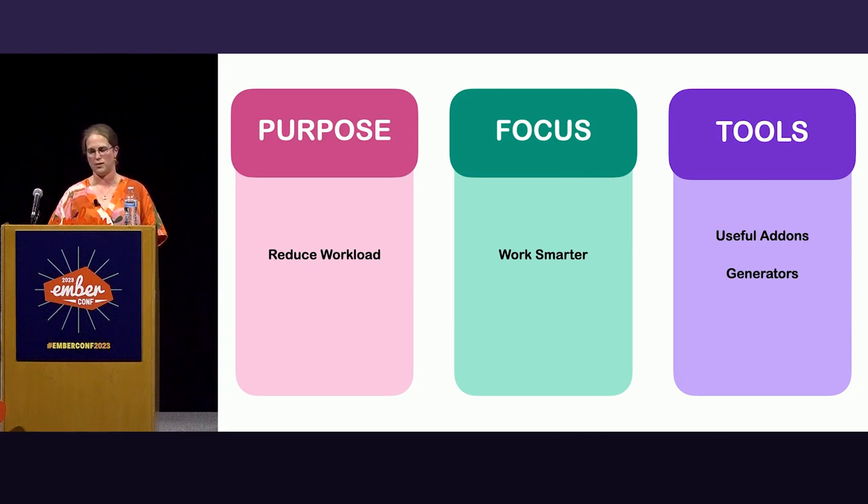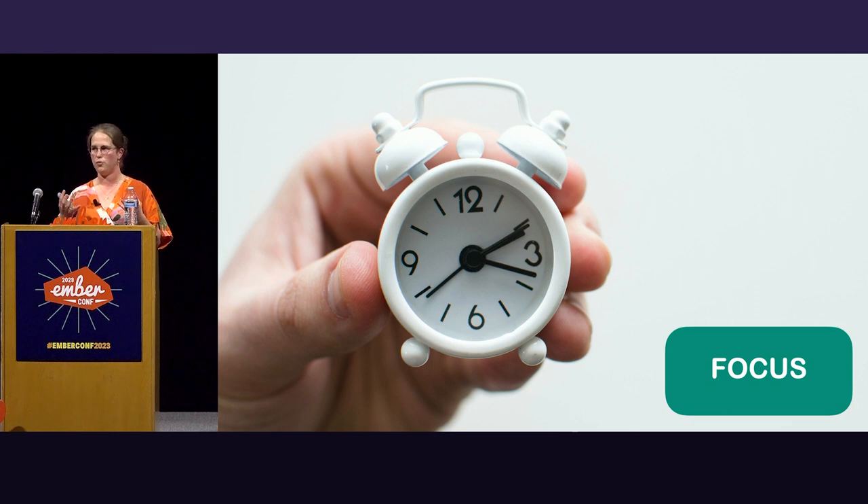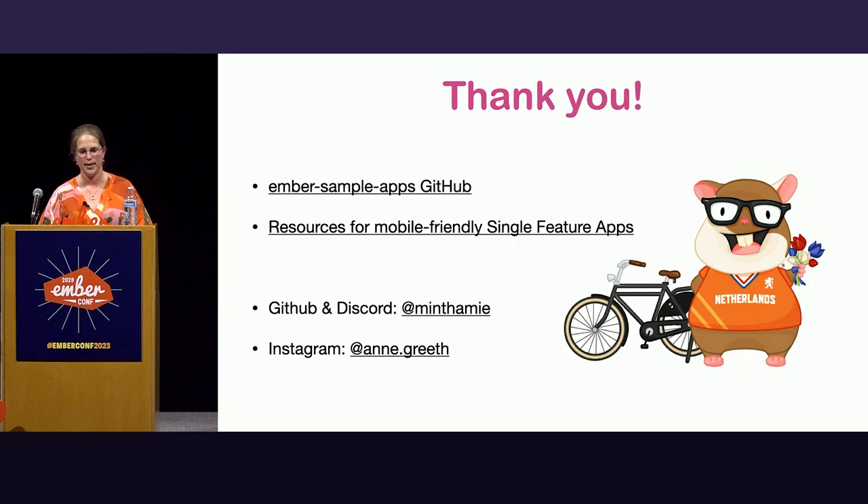So what is the blueprint to a finished project? Give yourself a purpose to work towards and try to keep it small. Make sure you set yourself a focus during your time box to make the smallest increment possible towards your goal. And make sure you use tools that bring you joy. Thank you very much for listening. If you want to see the basic layout of my apps, you can go to the Ember Sample Apps GitHub — another initiative by Mel — where you can see some tiny apps and add your own. Nick will paste the link to resources in Discord. If you want to reach out, I'm mintami on Discord and GitHub, and on Instagram for my art journey I'm marit. Thanks!